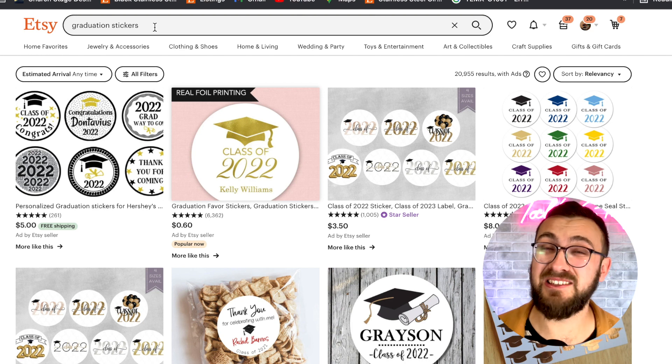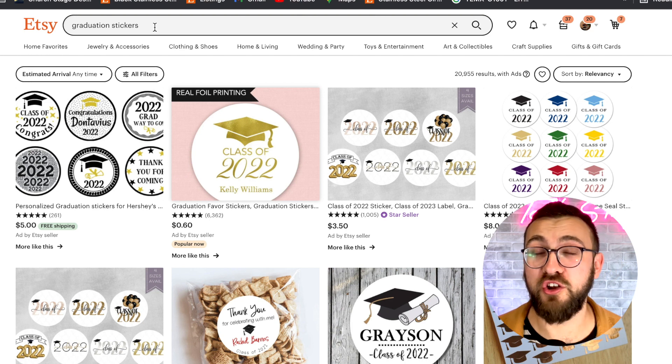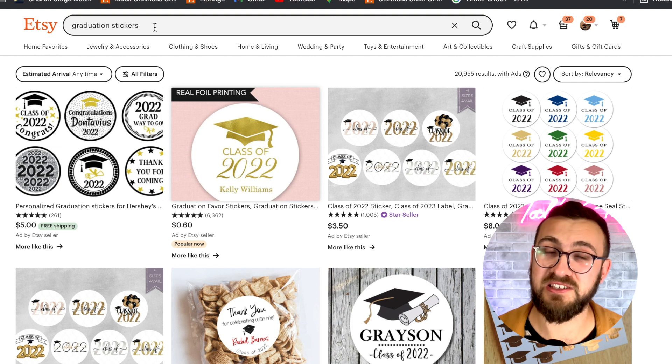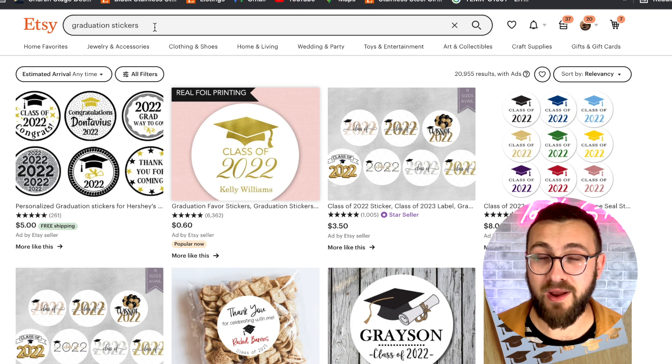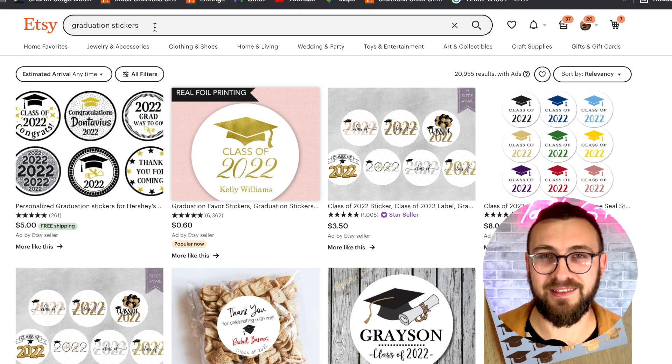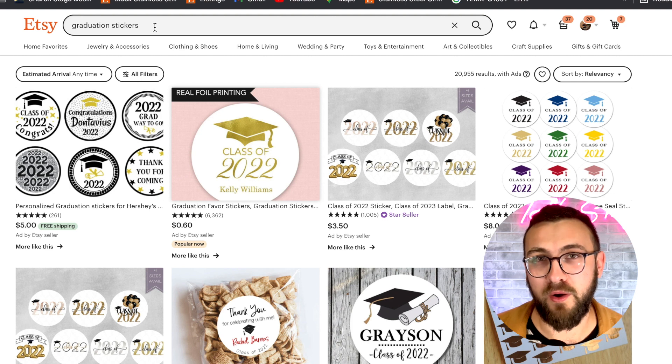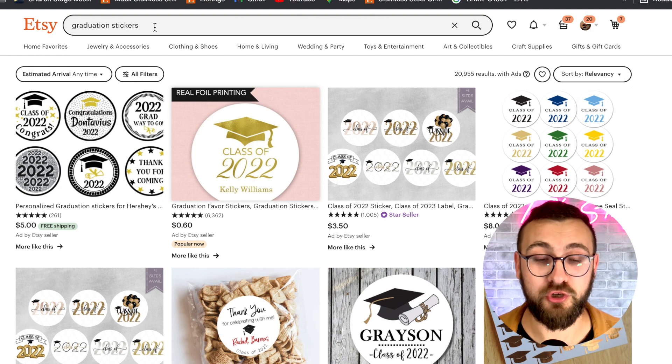Number six is party favor gifts. If you are doing gifts, if you're into party favors or any kind of gift boxes, this is the keyword you want to add to your store. You want to put together a graduation gift box, graduation party favor gifts. They're bigger orders — you know you've got more than one unit. So party favors for graduation is a great one to do.